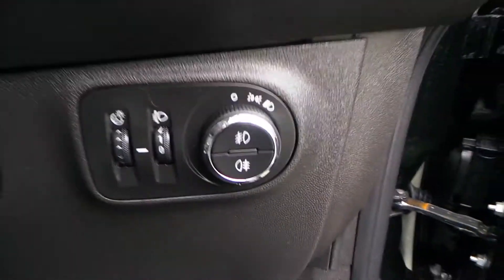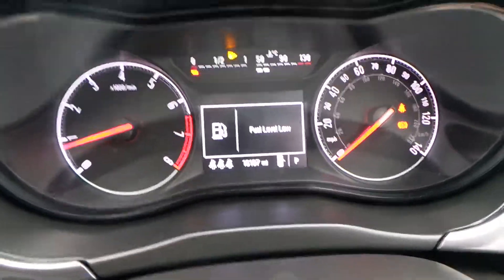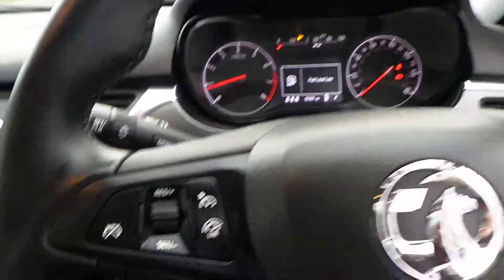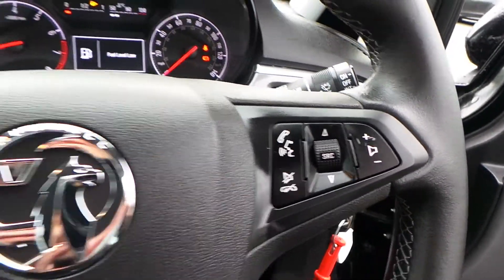We also have front electric windows. There are your lights with both front and rear fog lights. This car has travelled only 16,107 miles. We have a multifunction steering wheel — to the left side you have your cruise control and speed limiter, and over to the right are the activation controls for your media system.